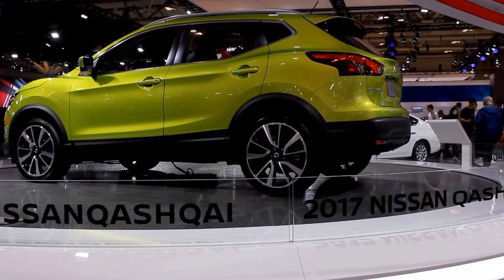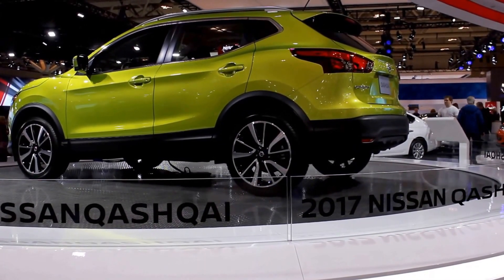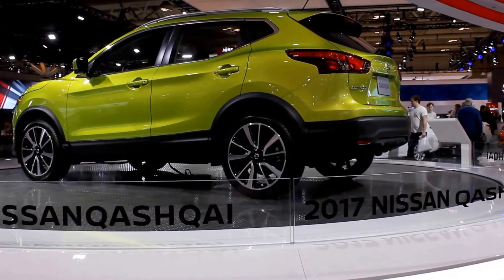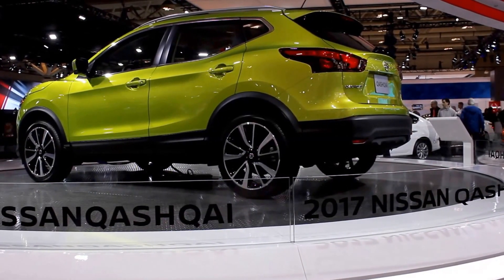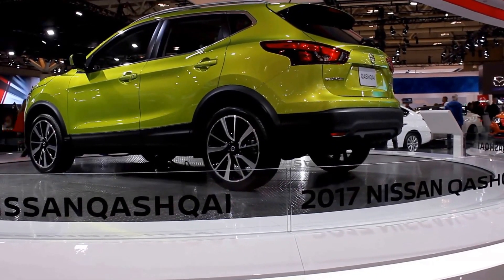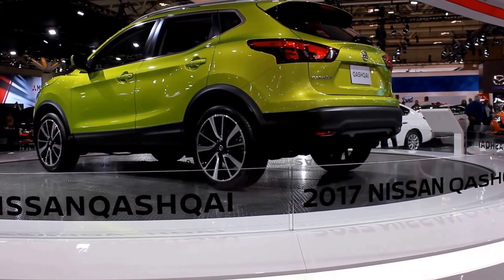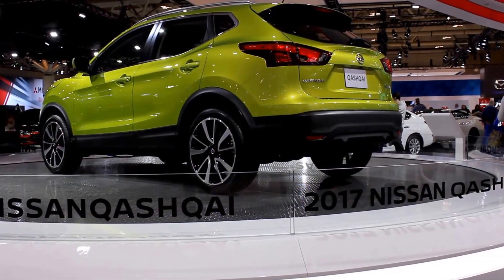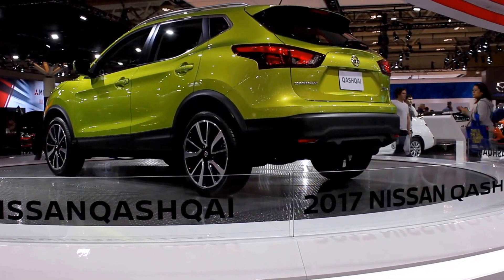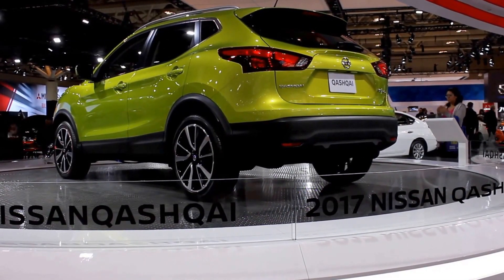No wonder Pacifica is the most technologically advanced minivan on the market. And it's not just the hybrid that's efficient — the conventional gasoline models still return highway fuel economy as impressive as 8.4 liters per 100 kilometers, all while offering a strong 287 horsepower and up to 3,600 pounds of towing capacity.